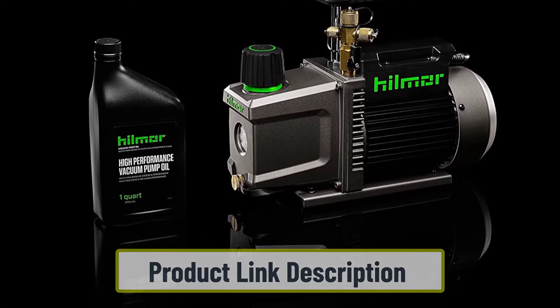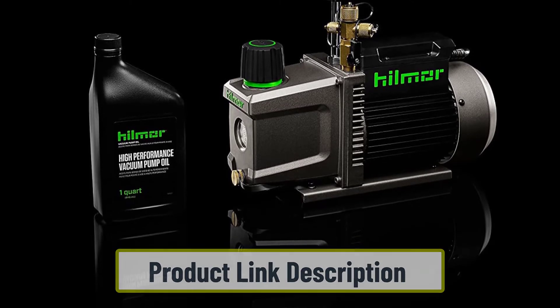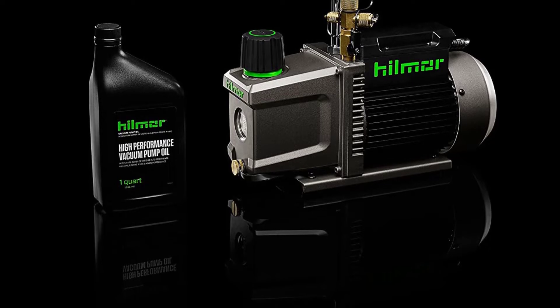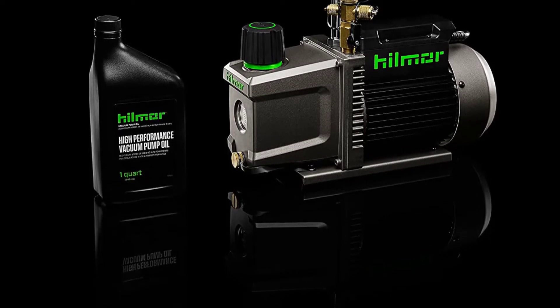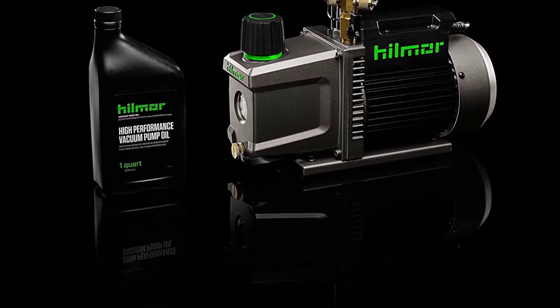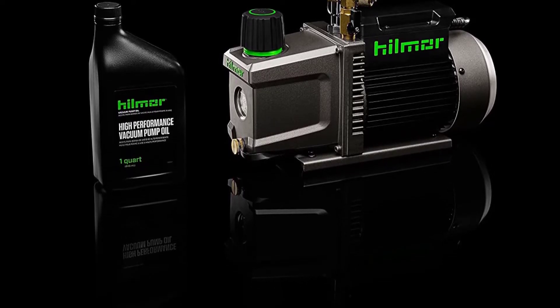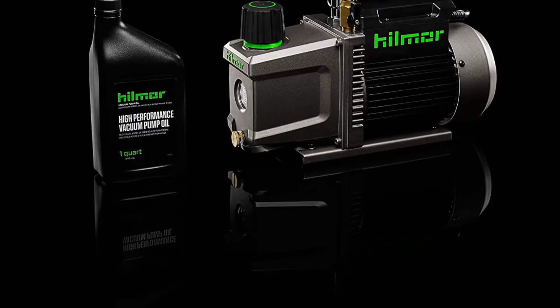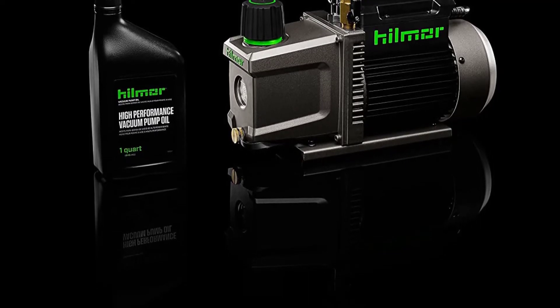The performance of this vacuum pump is excellent, with a power of 5 CFM. Better yet, it can handle up to 40 tons of workload, which is sufficient for an average household. The ideal HVAC for a typical household is between 10 to 20 tons, so you can be sure that the Hillmore 5 CFM vacuum pump has you covered.